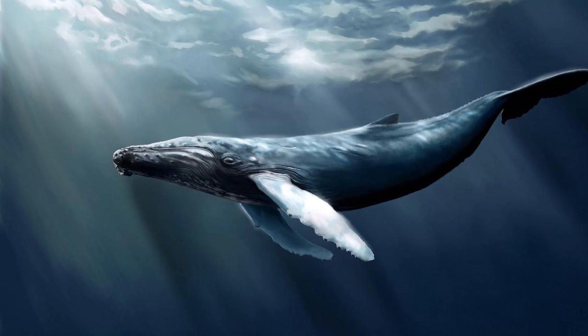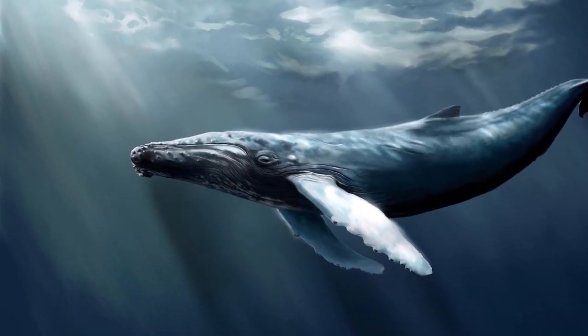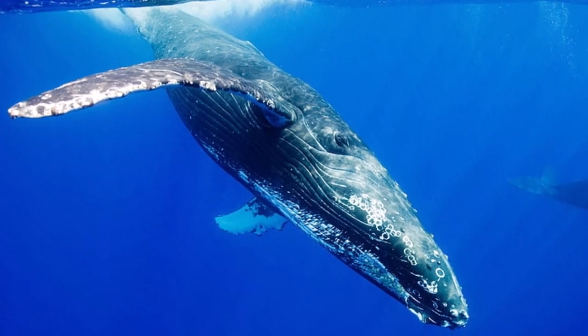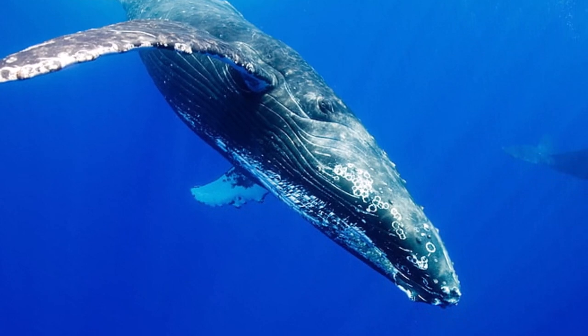Those are the many creatures, living and extinct, that are around the size of the megalodon or even larger. I hope you have enjoyed watching this video. Do hit that like button for support and subscribe, and smash that bell icon for regular updates on new videos here on this channel. Take care!